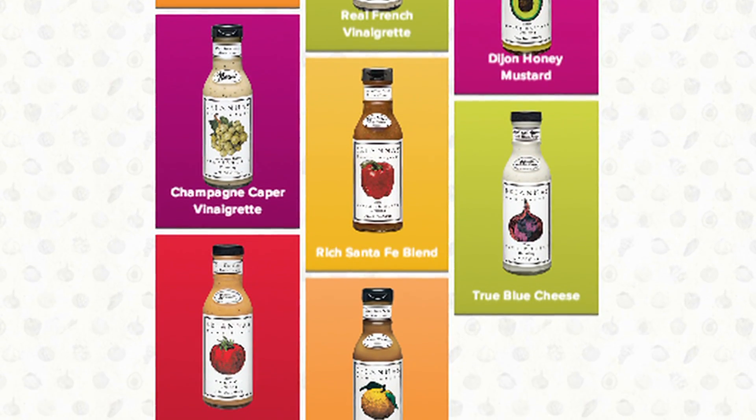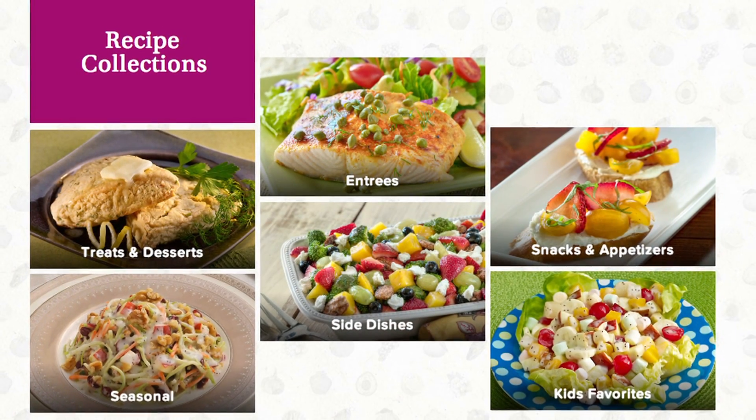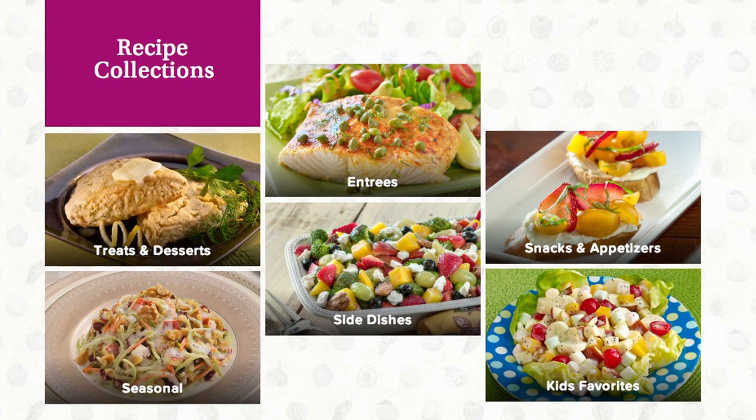We're not just a salad dressing in the traditional sense. A lot of people use our products for marinades, basting sauces. They can also be used for pasta salads, fruit salads, coleslaw.